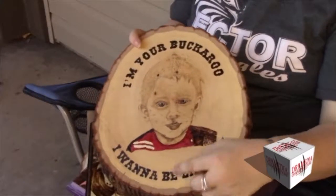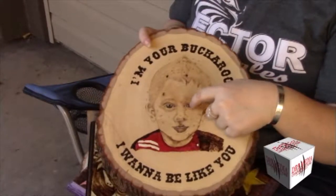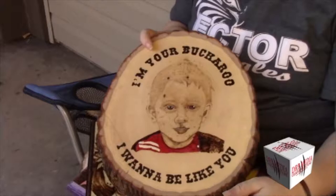This one I actually used a paint pen to do his shirt and highlighted the eyes a little bit, but everything else is just wood burned.